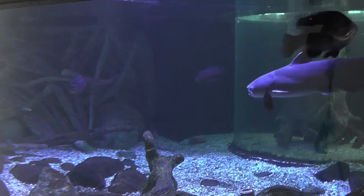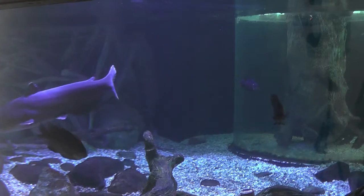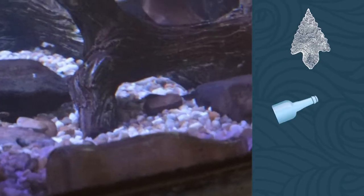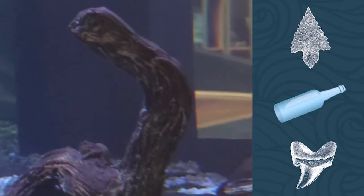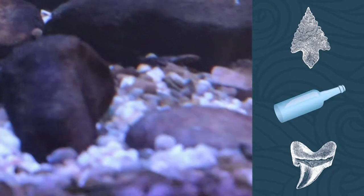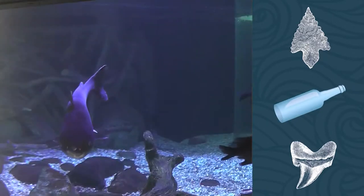If you also look around the bottom of the aquarium — it's kind of hard to see on the video, but if you come in and visit — you'll see things like Native American tools and pottery, even up to modern glass bottles. We did that on purpose. We wanted to show how objects may have made their way into our waterways over a long time, sometimes on purpose, sometimes on accident.